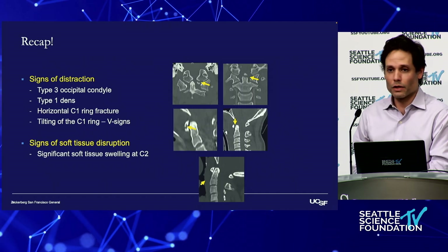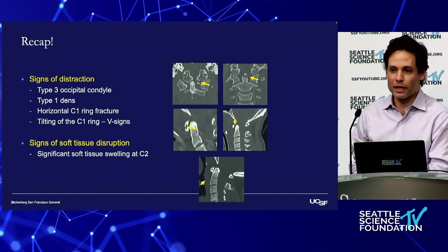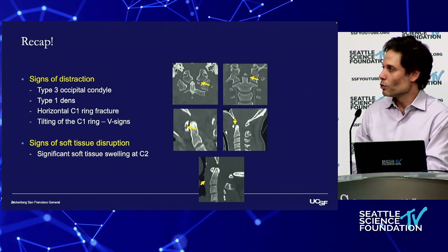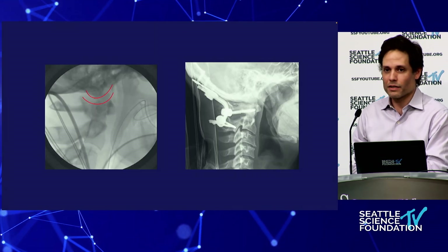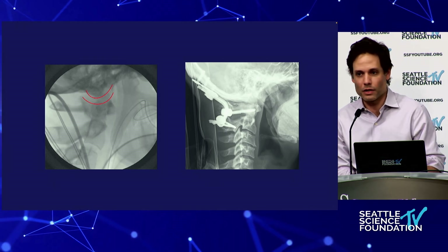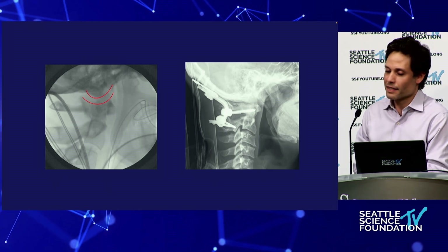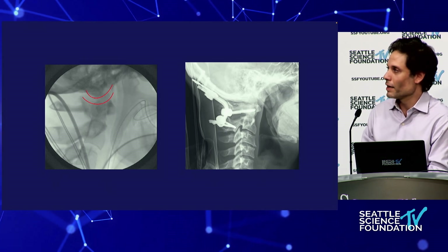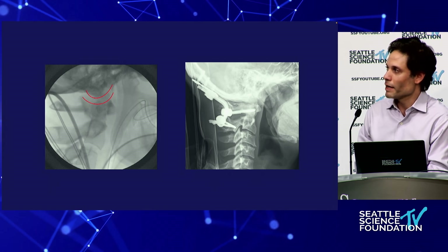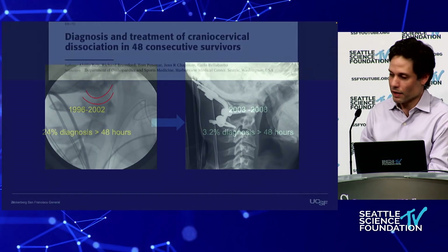If you see these subtle signs and you're not sure what to do with them — you get an MRI, there's some edema and it's not specific — this is where the traction test comes in. Any time we have uncertainty about the stability of an injury pattern in orthopedics, whether it's an ankle fracture, we do an exam under anesthesia. Any diastasis is abnormal — these findings are not subtle. These patients are consented for both the MUA and the fixation, so you can do everything in one go.